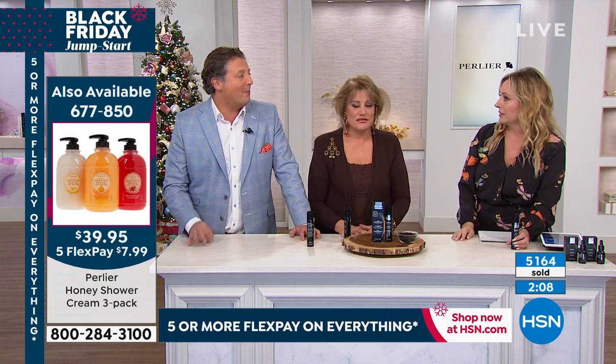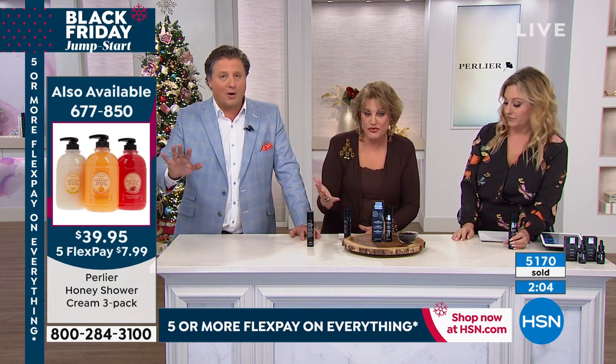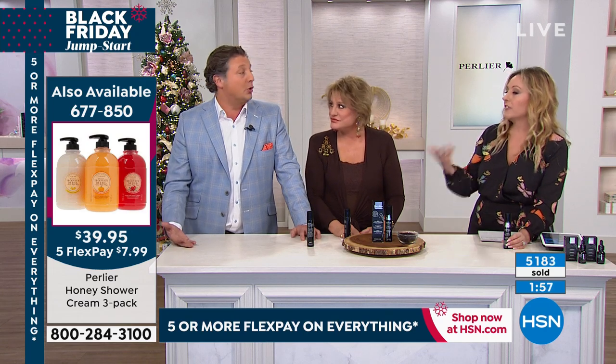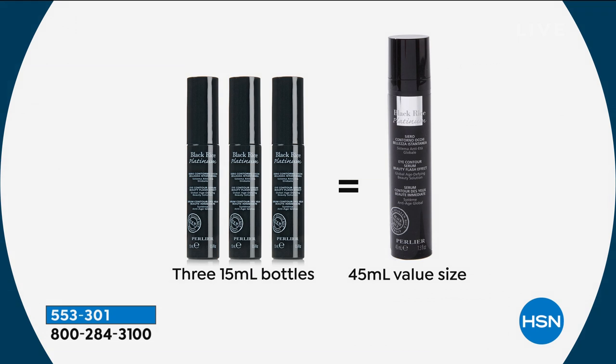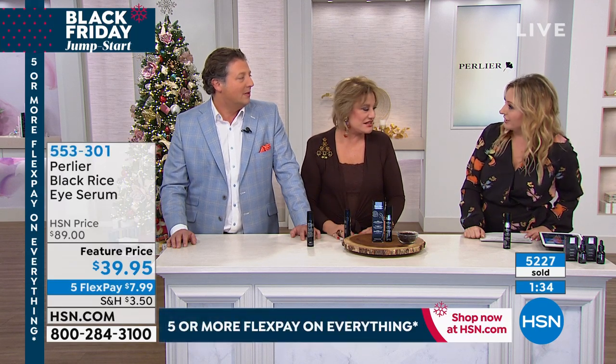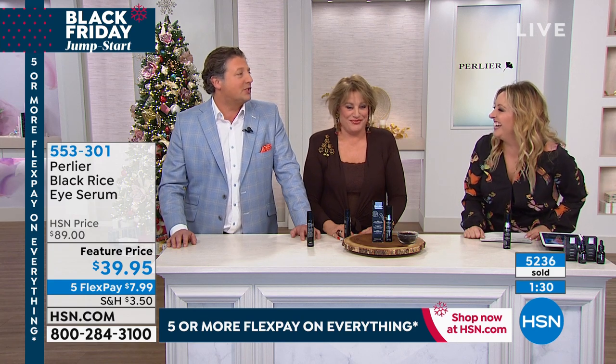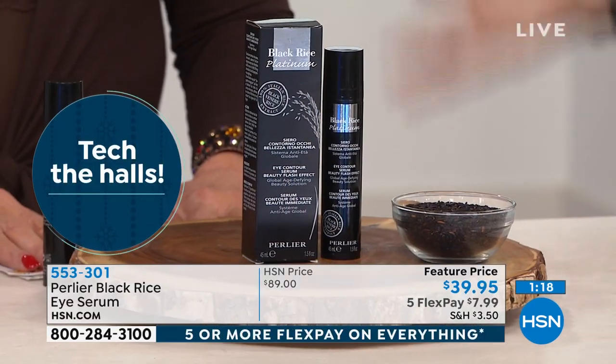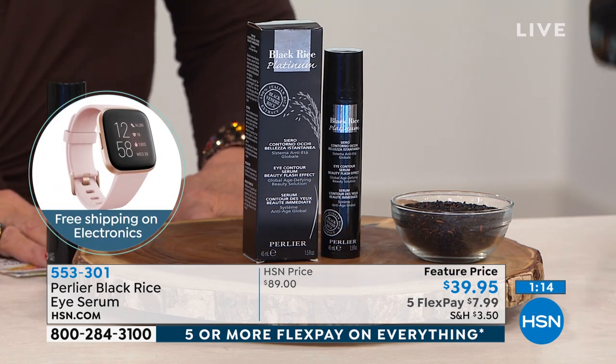Many people combine the booster with other skincare or black rice products and see results because the booster reawakens the ingredients you've already put in your skin so they work better — similar to how PRP enriched plasma awakens lazy stem cells. It's meant to play well with others. This entire black rice line was a complete accident — we never intended to make black rice skincare. We stumbled on it when we were in the Vercelli Plains in Italy, near the base of the Alps near Milan.